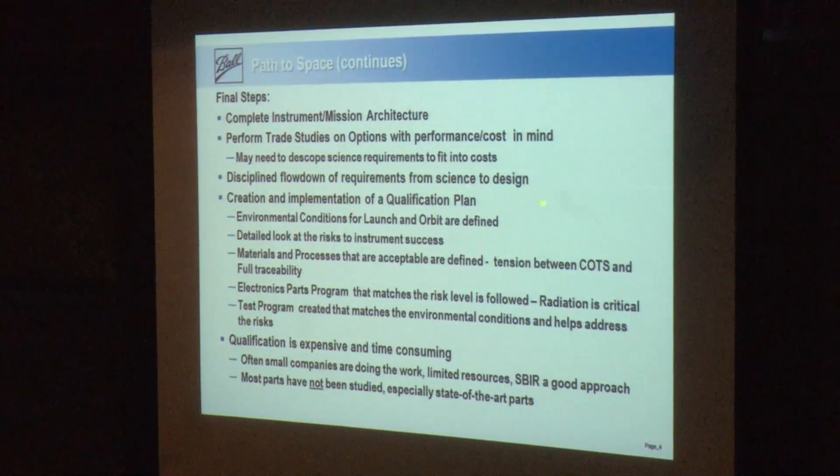In aerospace terminology, you do the flow-down of requirements from science to design — that's done every day in the science world. But now you're working with larger teams of engineers who have different languages and different experiences. Depending on the size of the mission, you have to flow these requirements down. It's so logical it should be easy, but for some reason it's very difficult to achieve.